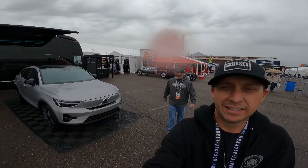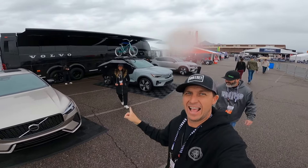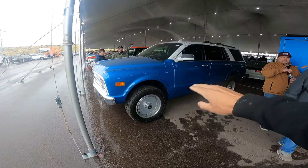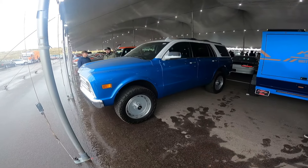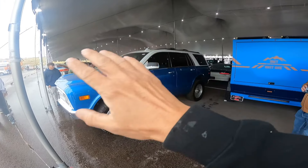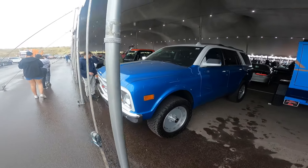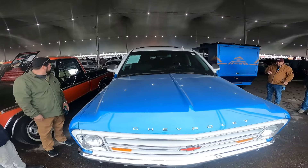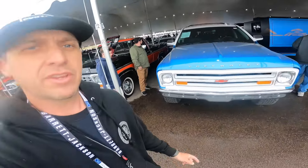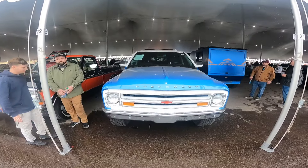We've parted the seas a little bit and managed to get some breathing room. There's a bunch of Mopars behind us, some Chevys, tons of supercars in the middle. There's a little bit of weather, but I like to think that means we can get better content and better pictures because there's less people in our shots — that's my wishful thinking anyway. It's the cool little treats like this that I love seeing at Barrett-Jackson. Around every corner, just something different that you weren't expecting to see.